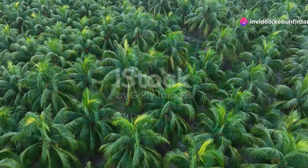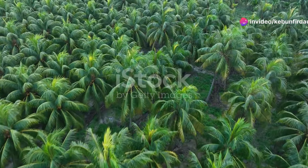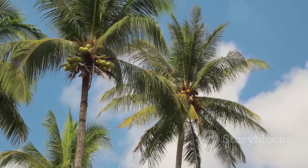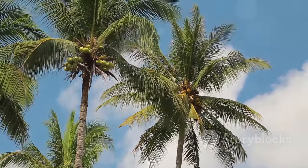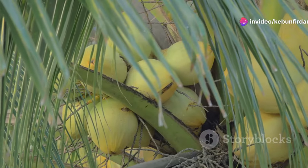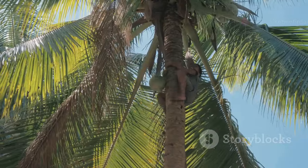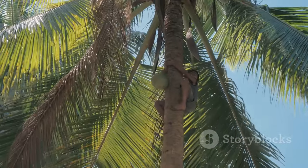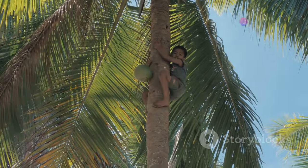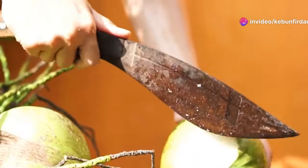Our journey begins in the heart of a coconut plantation, where towering palm trees sway gently in the tropical breeze. These magnificent trees, reaching heights of up to 100 feet, are a testament to nature's resilience and bounty. Each tree bears dozens of coconuts, their hard shells protecting the precious meat and liquid within. Skilled climbers, often using only ropes and their bare hands, scale the dizzying heights to reach the mature coconuts. With a swift whack of a machete, the coconuts are dislodged and sent tumbling to the ground below.